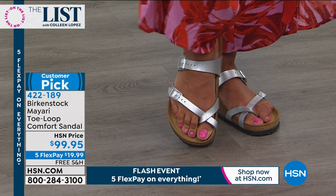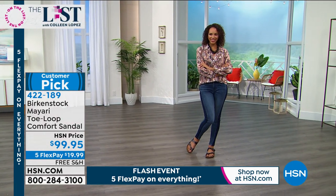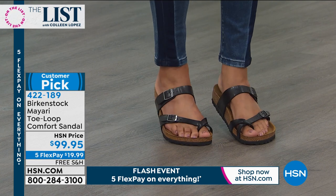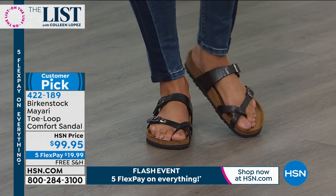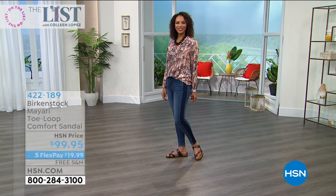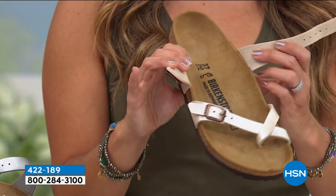It just really loops around the toes, so if you don't like anything in between your toe, this is just looping around — you're not going to feel it like you would a toe post or a thong. You can dress it up or dress it down, wear it with denim or flowy floral pants. It's all about the Birkenstock footbed: the deep heel cup cradles and stabilizes your heel, the contoured footbed supports all the arches, the wide toe box allows your toes to move freely, and the toe bar creates a natural gripping motion — so every time you walk, it's creating circulation in your legs.